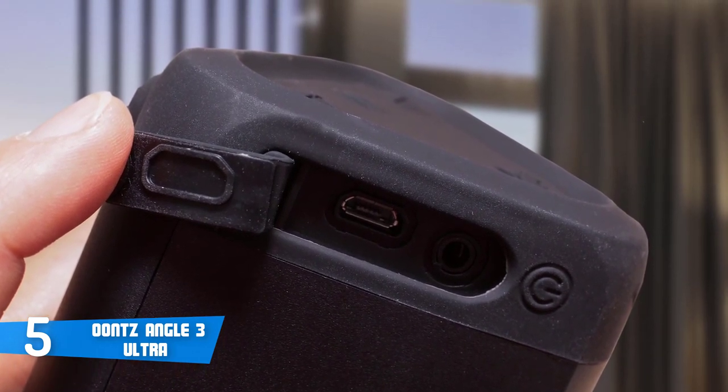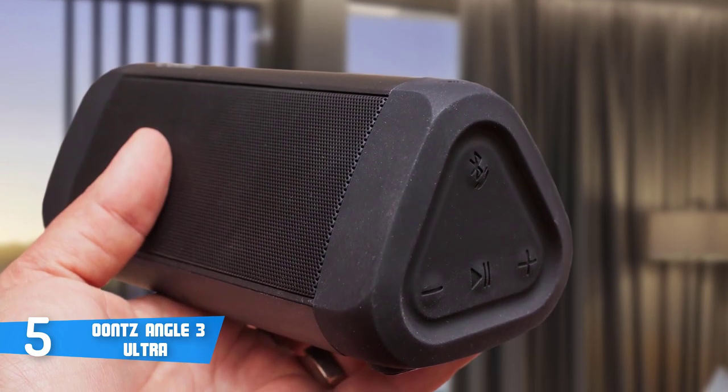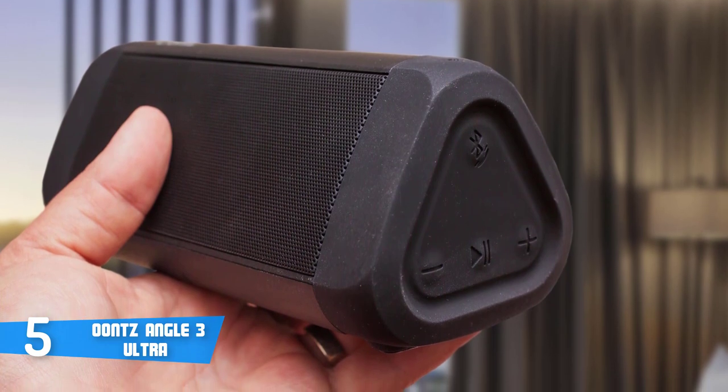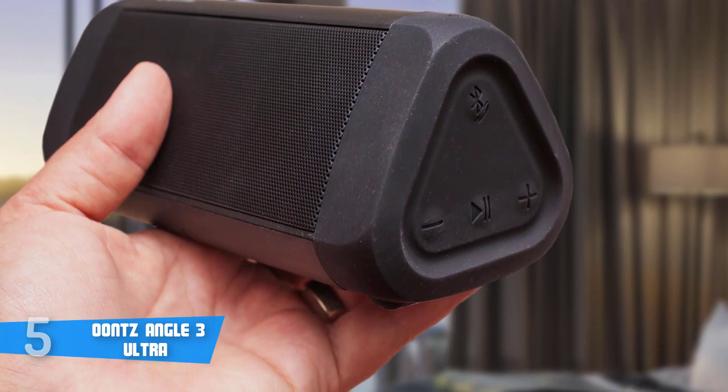Moreover, the battery life is substantial as it can play for a full 20 hours on a full charge. To conclude, if you're looking for a budget Bluetooth speaker that performs and looks like a premium one, then this is your best pick.